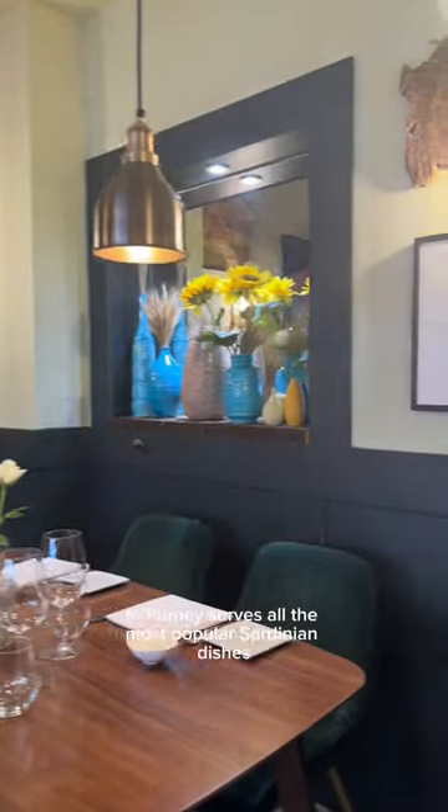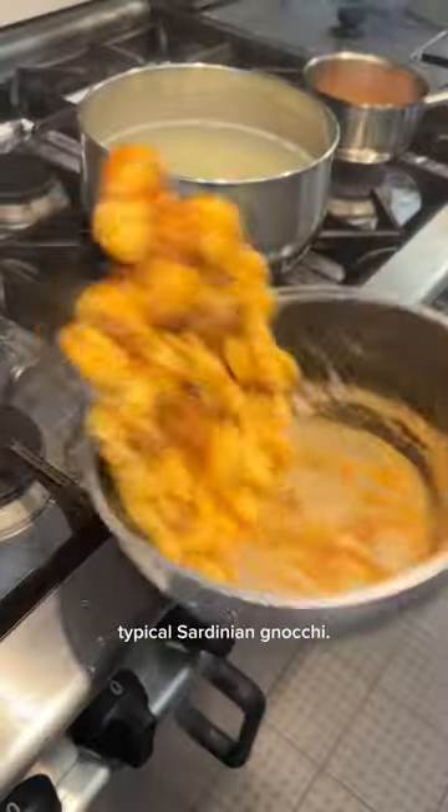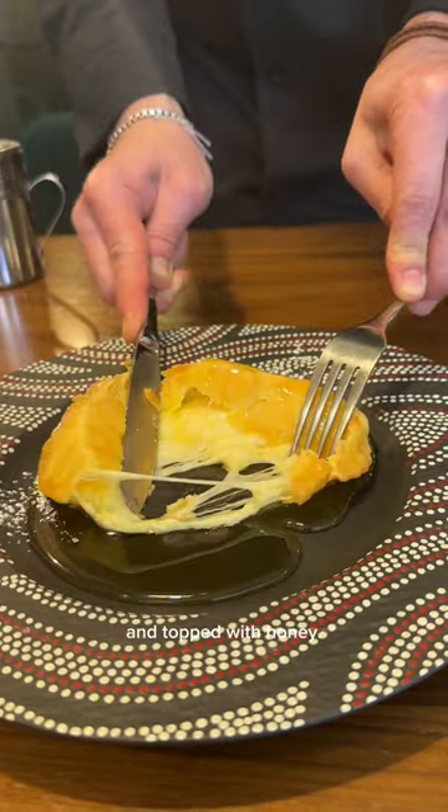Artisans of Sardinia in Patnis has all the most popular Sardinian dishes like culorgiones and malloreddus, typical Sardinian gnocchi. We finished the meal with sebada, a fried dessert filled with pecorino cheese and topped with honey.